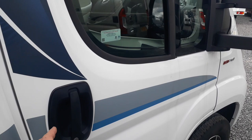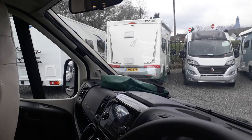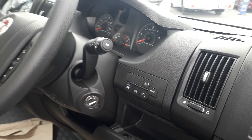Inside the cab we've got a DAB Bluetooth stereo system, cab air conditioning, cruise control. A reversing camera can be fitted with a neat mirror-mounted monitor. We've got cab Remis blinds on the windscreen and side windows. Built on the Fiat motorhome chassis, it's very stable with a wider back axle and lower suspension for extra stability. Auto stop-start technology and eco pack are standard.